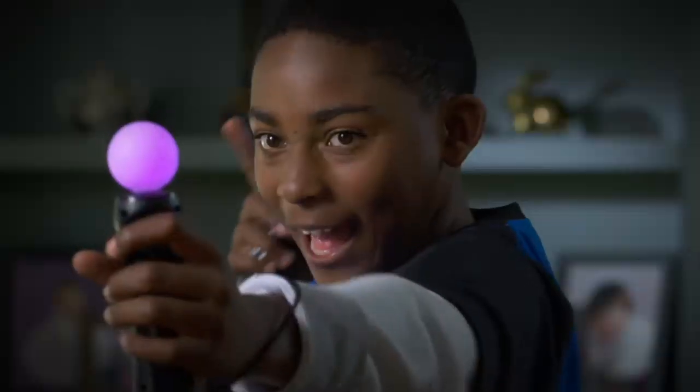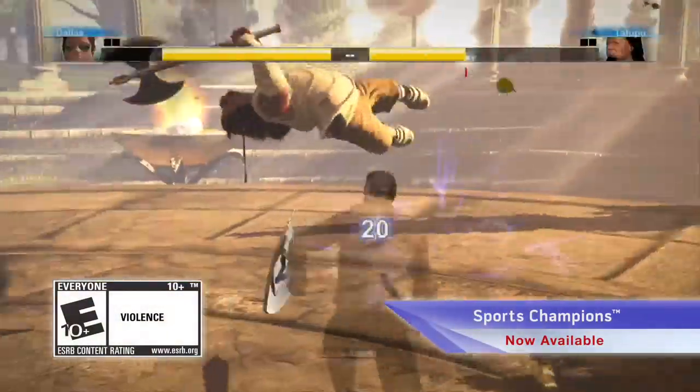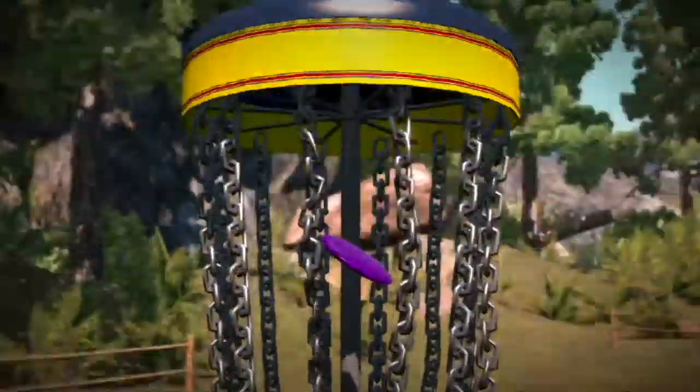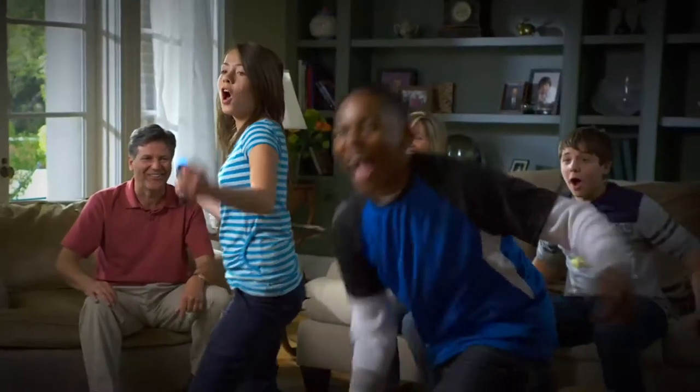The competition continues with Sports Champions — six sport challenges that leverage the PlayStation Move's precise one-to-one control. Toss the disc towards a target, spike a ball, or perfect your serve and defeat the competition in this ultimate sports showdown.